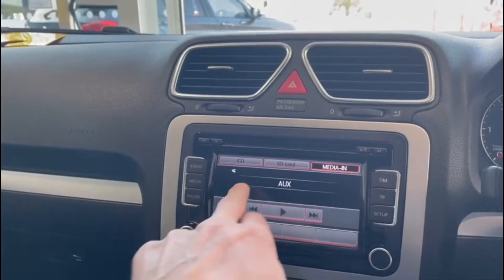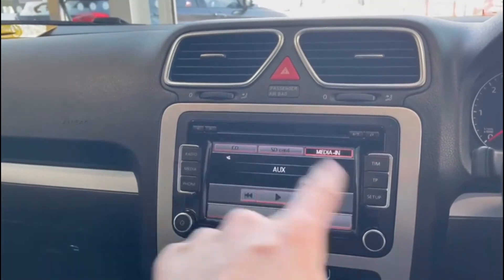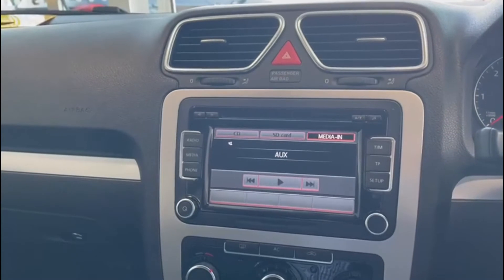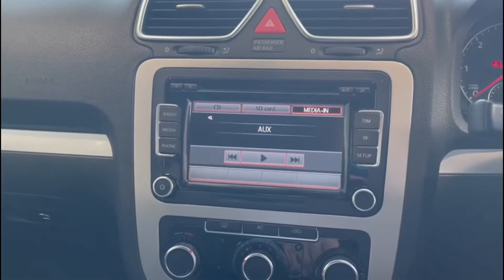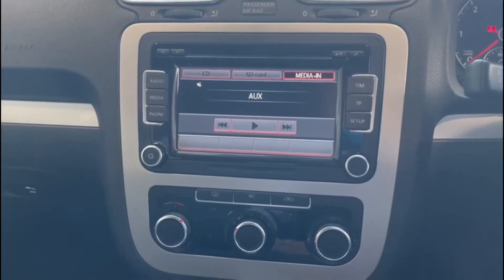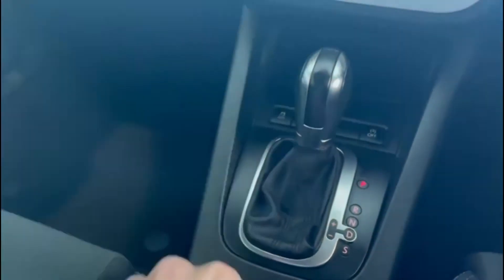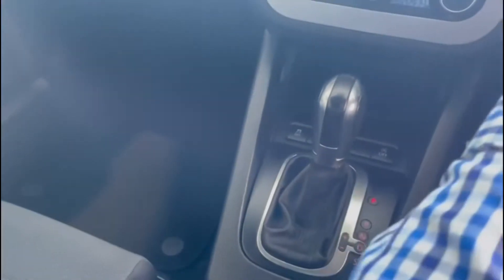When I press the phone function button, it doesn't look like the phone function is installed. At this age of vehicle, the phone button was there but it was actually an option on the car. So work on the basis there is no Bluetooth phone connection for this car, albeit it could be installed quite easily. Moving down, we can see air conditioning, and this has got the DSG gearbox, which is a really good bit of kit.